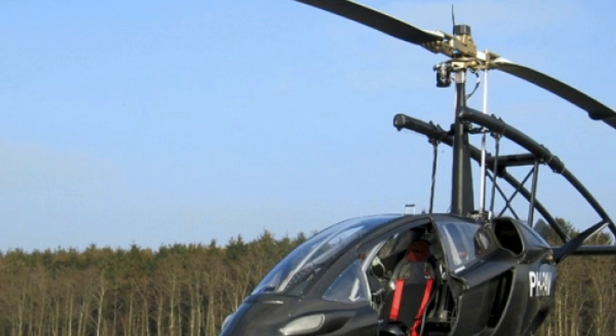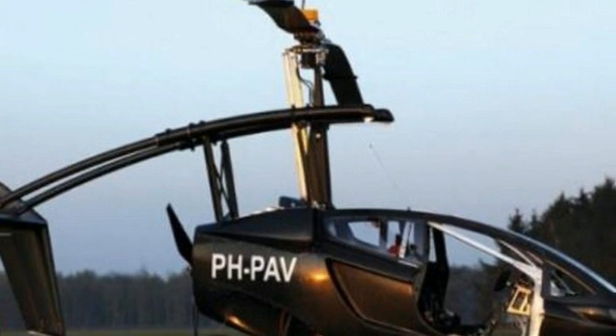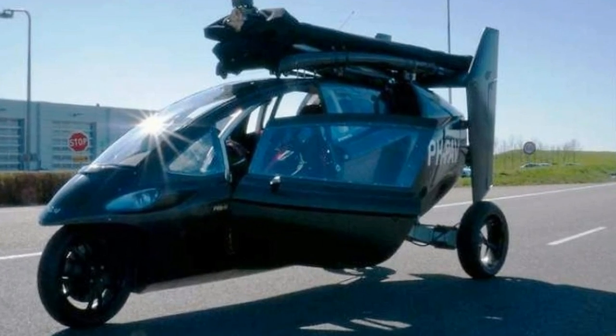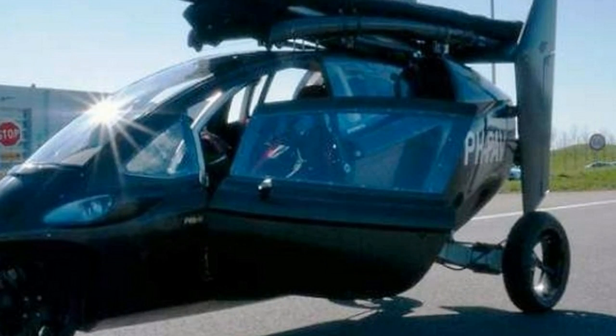P.A.L.V Liberty will be the first production flying car. P.A.L.V, the Dutch company developing P.A.L.V Liberty, claims that the Liberty is fully compliant with existing regulations and says it represents a pivotal time in aviation and mobility history.